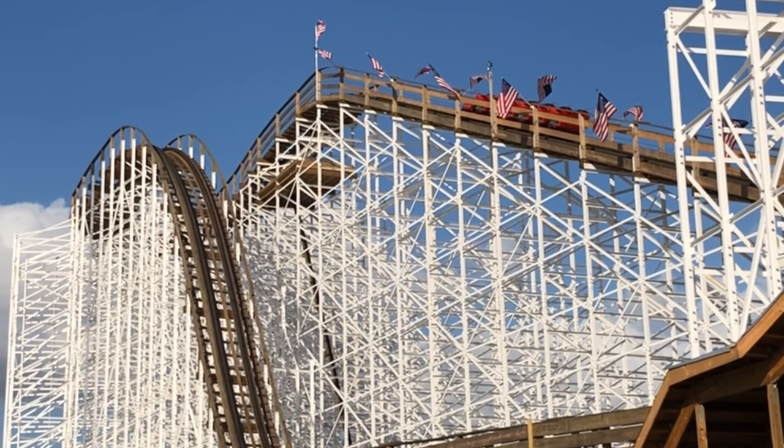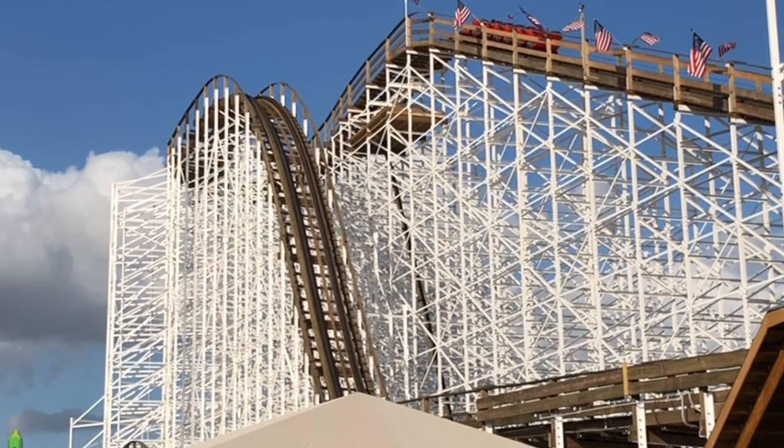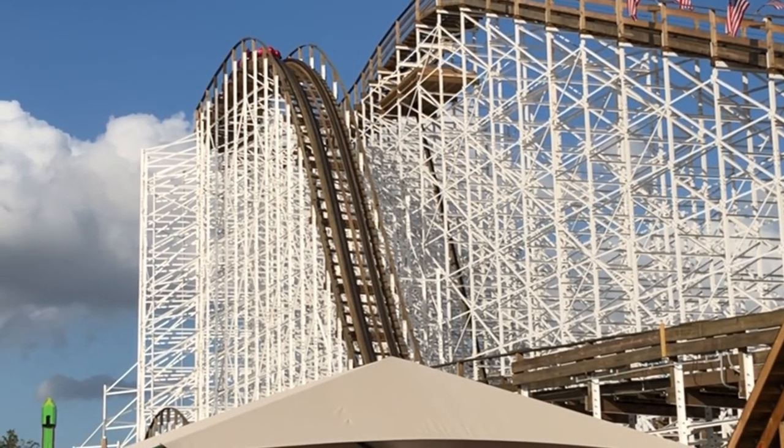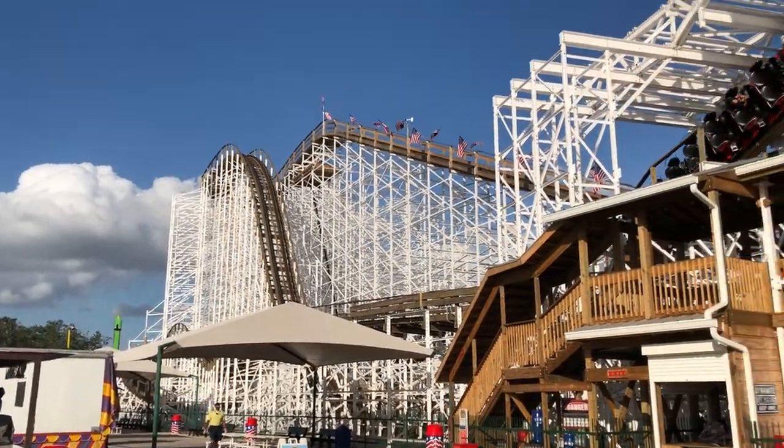Gravity Group is more well known for tight turns and keeping you glued to your seat. They pack a lot of power and their coasters are very exhilarating. It's definitely worth a visit to experience Mind Blower.